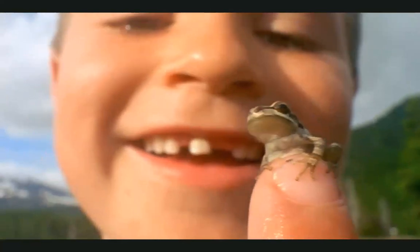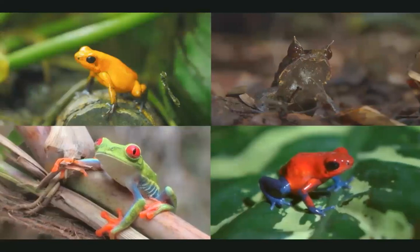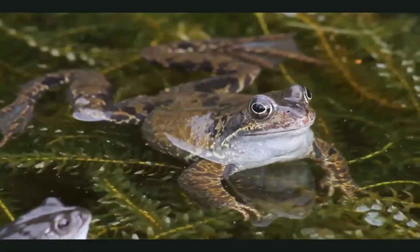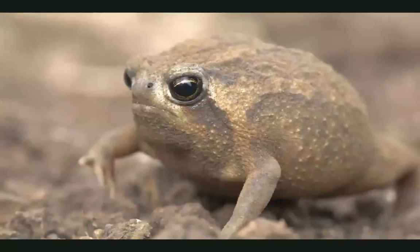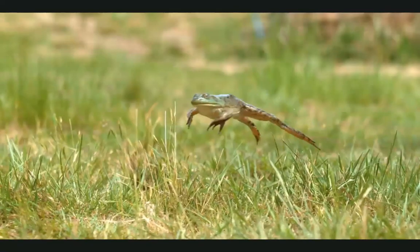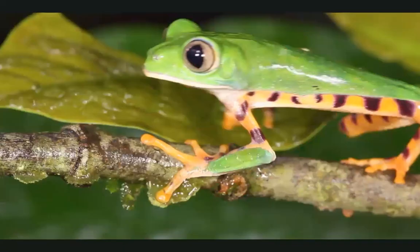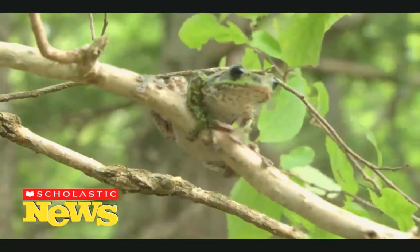So where can you see one of these fantastic frogs? Well, frogs live in many different places. For some, the wetter the better — they love rivers, lakes, and ponds. But some live in trees, and others in the dry desert. Whether on land or in water, spotted or striped, frogs are amazing amphibians.